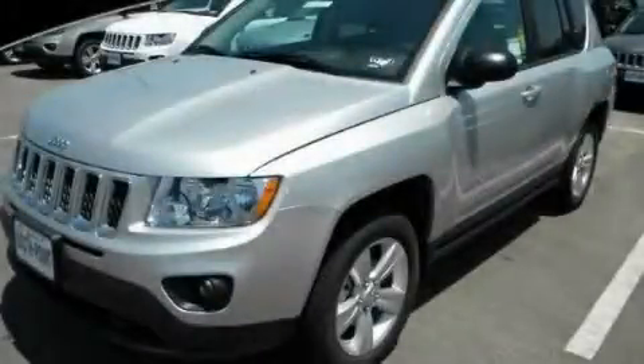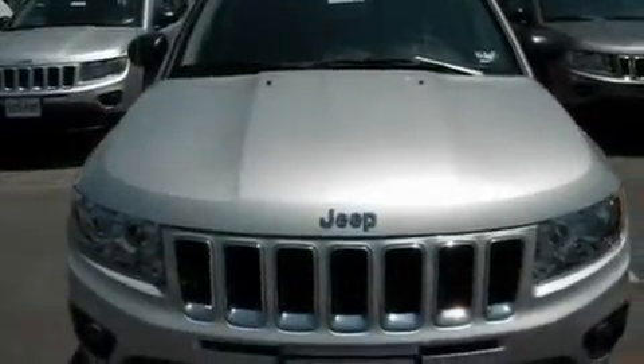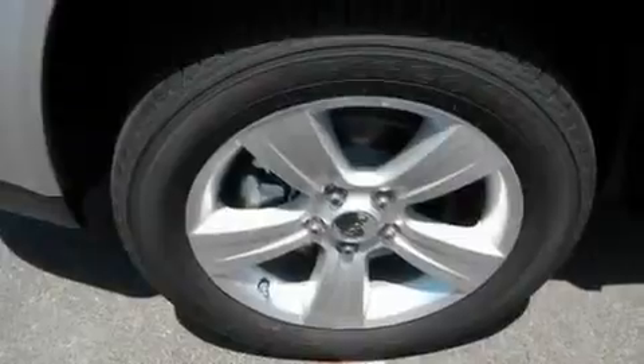This is a brand new 2011 Jeep Compass — functional utility for a modern lifestyle. It features a 2.0-liter four-cylinder engine and an automatic transmission.